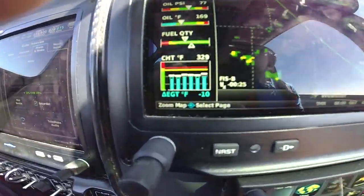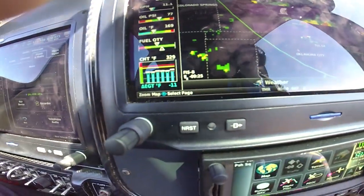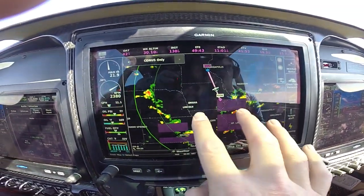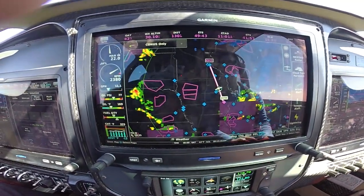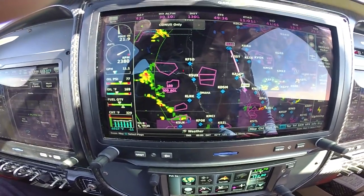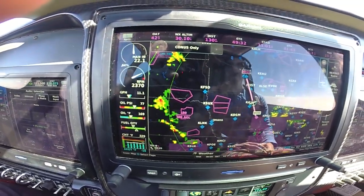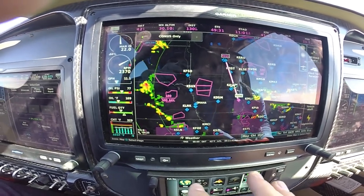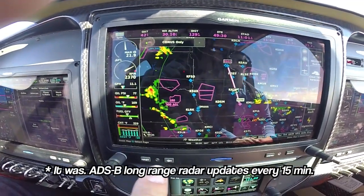The other thing is that this data is 25 minutes old, and that is a lifetime when you're talking about weather data. I will say that could potentially be because the system was watching SiriusXM before I switched it over and it probably just hasn't gotten the latest refresh — it's not normally that late.